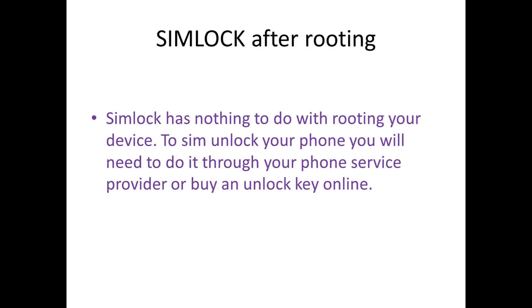Will you be able to SIM lock or SIM unlock your phone after rooting? SIM lock has nothing to do with rooting your device. To SIM unlock your phone you will need to do it through your phone service provider or by an unlock key online. You don't need to root your device to SIM unlock your phone, as that won't work.